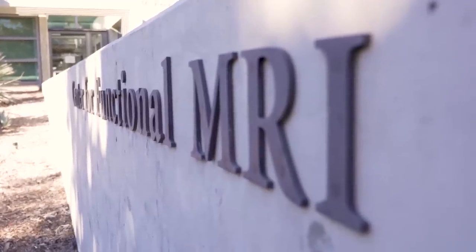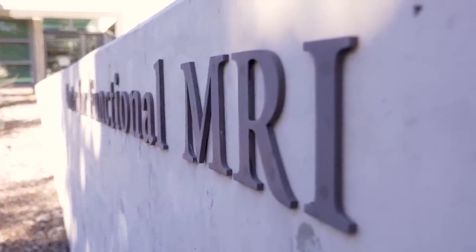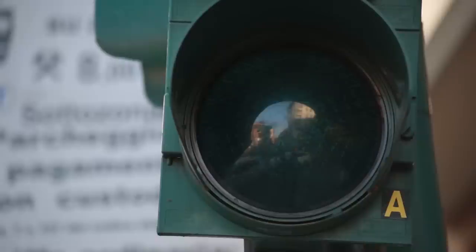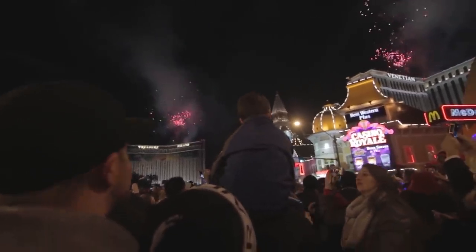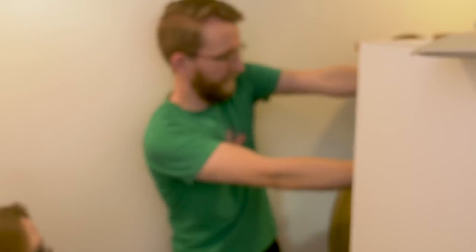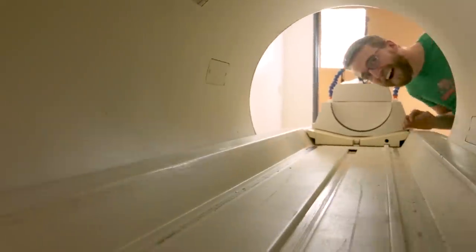But why on earth would anyone possibly need a magnet so powerful? Well, some of the researchers here at UCSD are using fMRI to study the human brain in ways that 30 years ago just weren't even possible. My research is about really basic visual perception — how do we make sense of the world around us? How does your brain make sense of the massive amount of information constantly bombarding it? fMRI itself was developed not very long ago — it's a very new technique, developed in the 90s at Bell Labs.